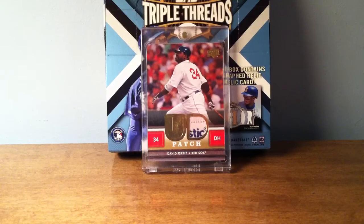I've been on eBay trying to make some purchases and I'm in the process of bidding on some cards now, so hopefully I'll win some of those. But this is kind of a video — it's not necessarily baseball card related, it's more memorabilia related.